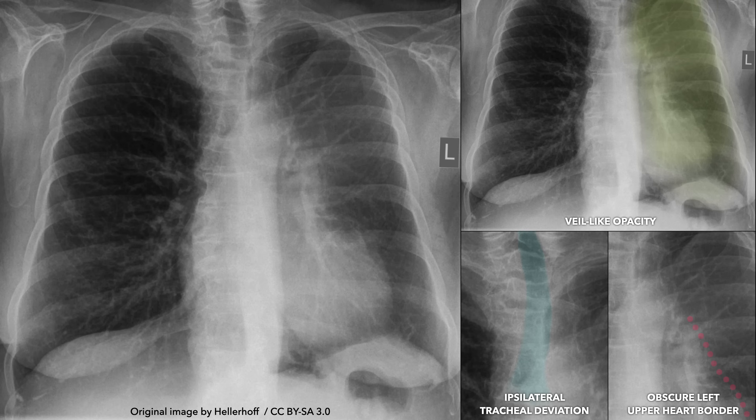To quickly recap, an X-ray depicting left upper lobe atelectasis may reveal a hazy veil-like opacity over the left lung, effacement of the left upper heart border, and signs of decreased lung volume such as ipsilateral tracheal deviation and elevation of the left hilum.